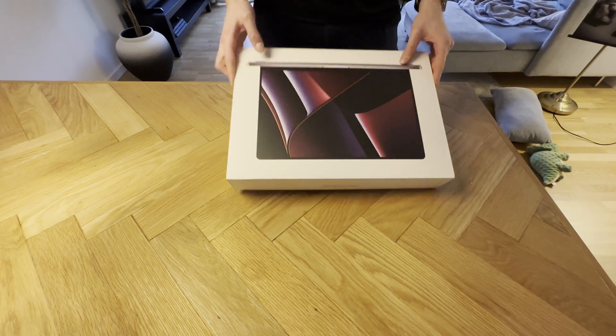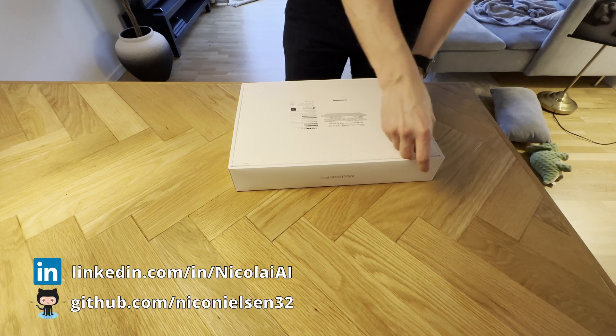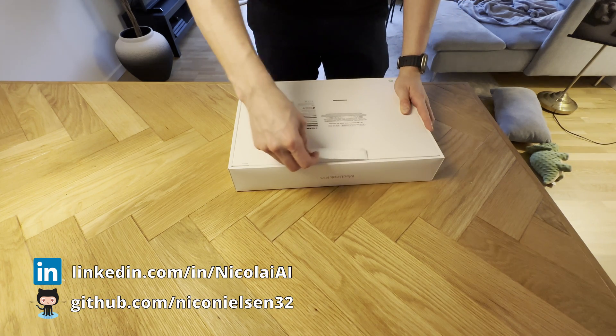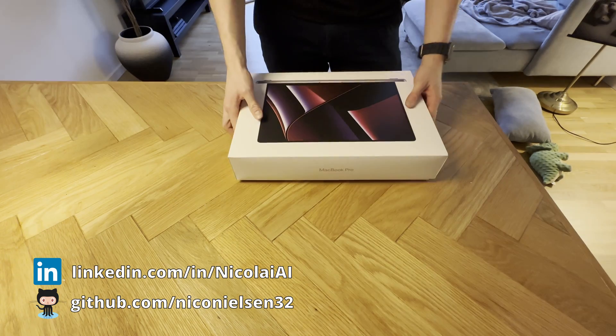In this video we're going to do a comparison of the new MacBook Pro M2 chip. We're going to take a look at the 14-inch MacBook Pro and also the 16-inch, and I'm going to tell you which of those models you should choose.